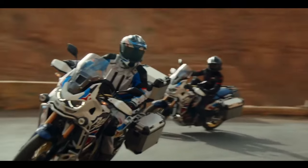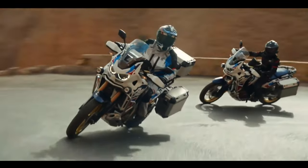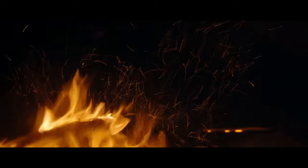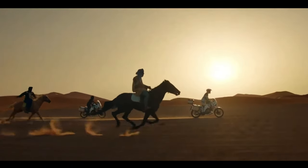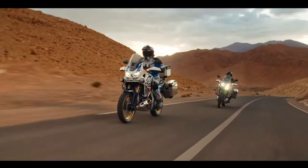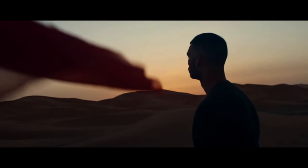The certification filings list a new engine code SD13E for the manual Africa Twin Adventure Sports, codenamed CRF1100A4, and the DCT version codenamed CRF1100D4. Since the 2020 model year, when they changed from the previous 998cc engine to the current 1084cc displacement, the Africa Twin models were certified with engine code SD080. The new engine will remain at 1084cc displacement and the peak horsepower output remains certified at the same 101 horsepower at 7,500 rpm.